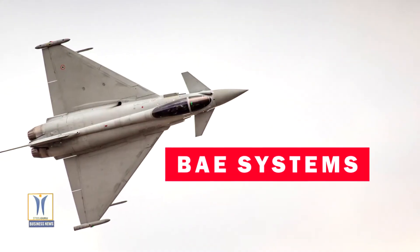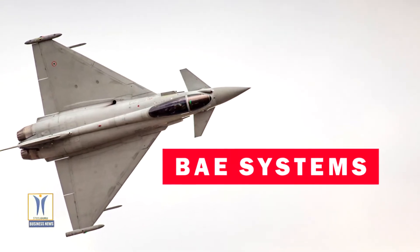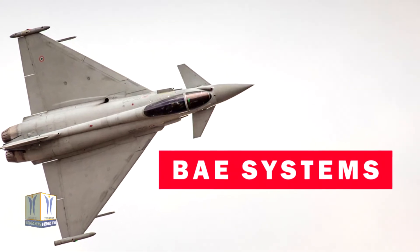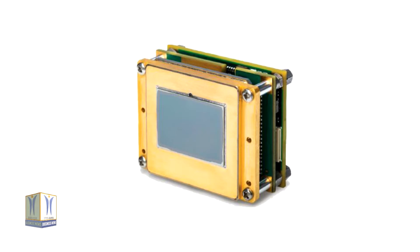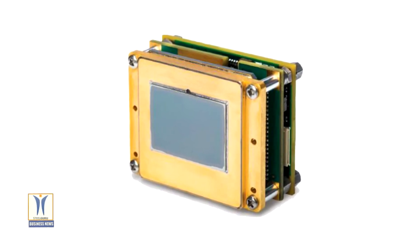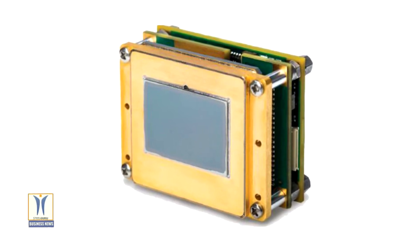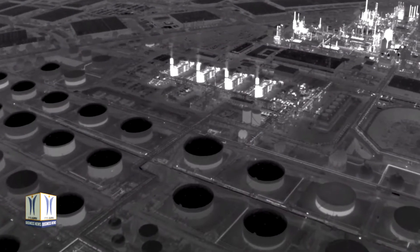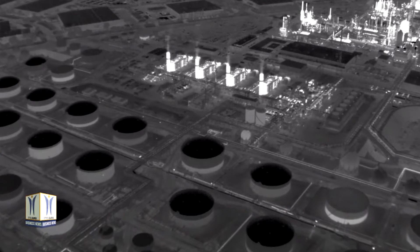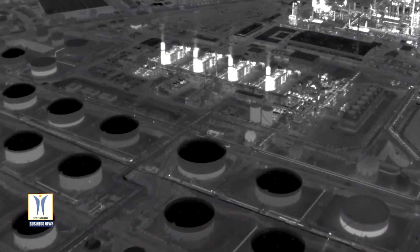BAE Systems has unveiled its full high-definition thermal camera core Athena 1920, which combines exceptional infrared image clarity with a wide field of view. The compact, light, and low-power thermal camera core delivers superior imagery and uncompromising performance, and is ideal for long-range and demanding applications, including security, surveillance, and targeting systems. The thermal core enables a new class of sensing systems for everything from aerial reconnaissance to perimeter security to asset monitoring.